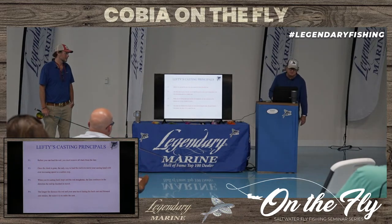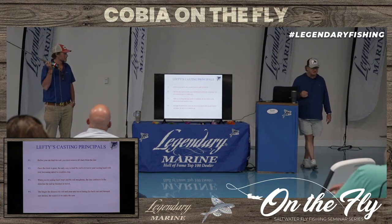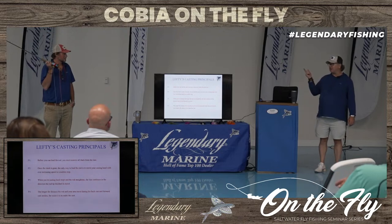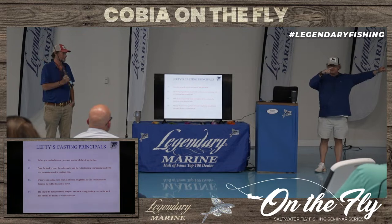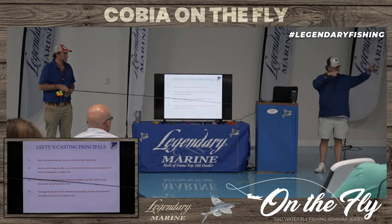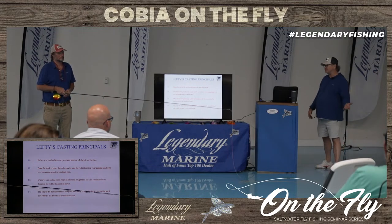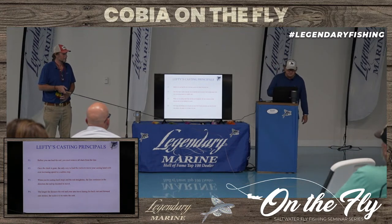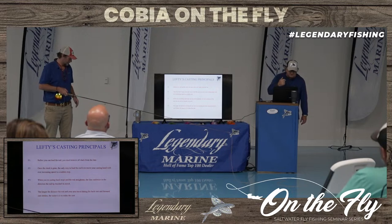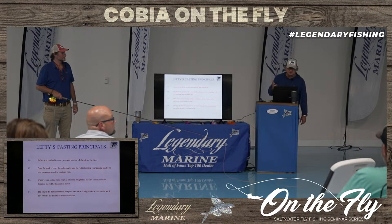The next principle: when your casting hand stops and the rod straightens, the line continues in the direction the rod tip finished as it traveled. So wherever that rod tip stops, that's the direction that line is going to go. If you drop that rod tip as that line's coming out, you're giving it more and more instruction on where to go — as soon as the rod tip drops, that's when the line's going to follow it. And the last one: the longer the distance the rod and your arm travel during the back cast and forward cast strokes, the easier it is to make the cast.